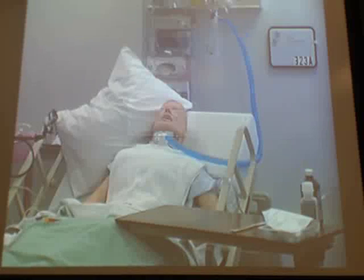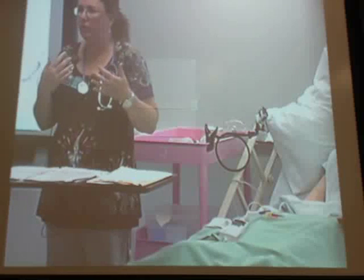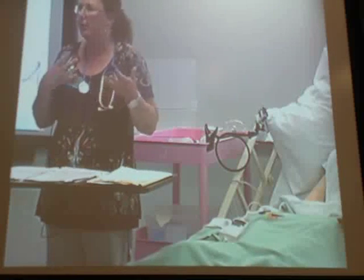Tracheostomy care. So in the real world, you're going to suction your patient first to clear out their airway and then you're going to perform trach care. So that's how you're going to do it in check-off. But now I want to talk more about the trach and what it is exactly that we're caring for.